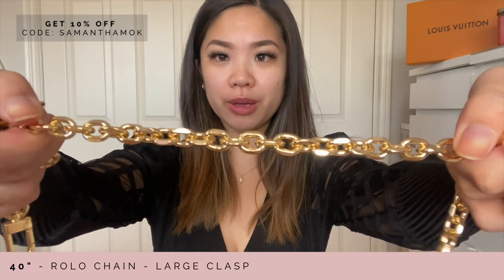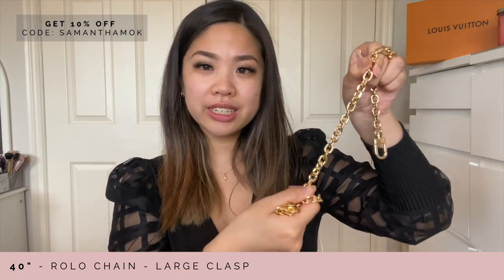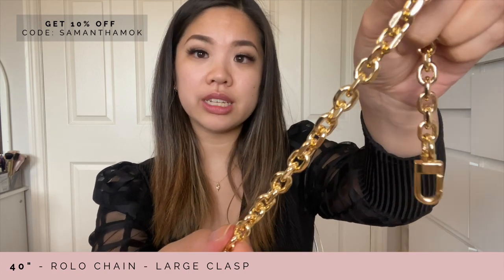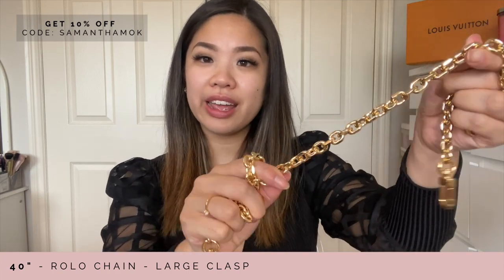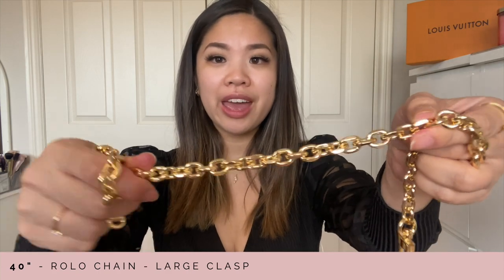The second style I want to talk about is the rolo. The rolo is this kind of shape that interlocks very differently than the classic chain. If you watched my first collaboration with Next Fashion you'll know that I mentioned the rolo has the most shininess, because of the way the chains are linked together it catches a lot more light. So if you like that kind of sparkle on your handbags, I would highly suggest this one.